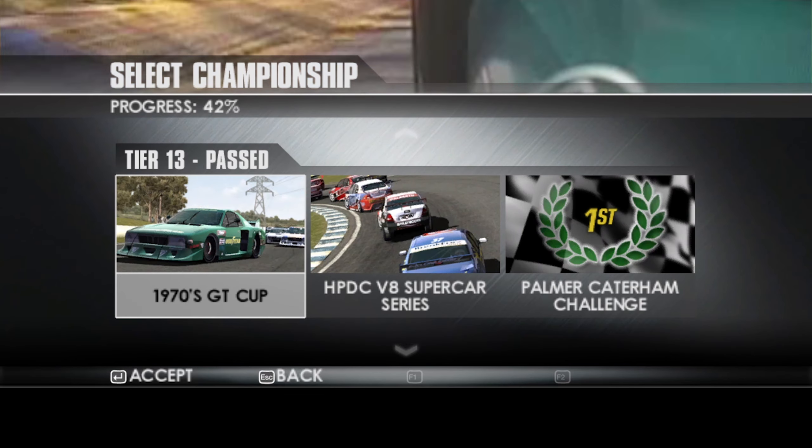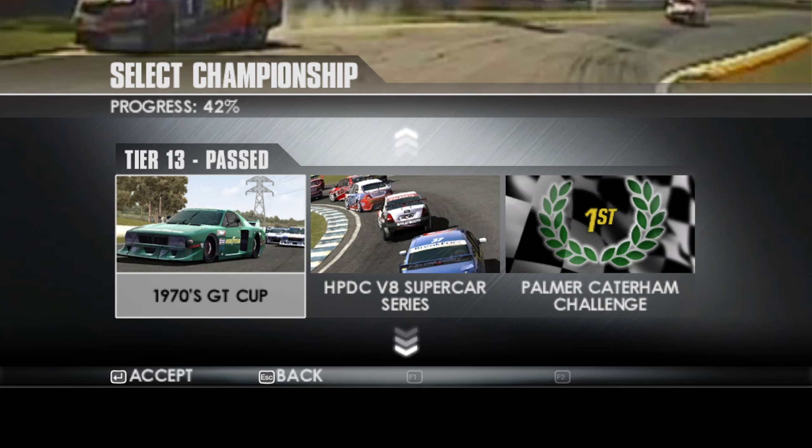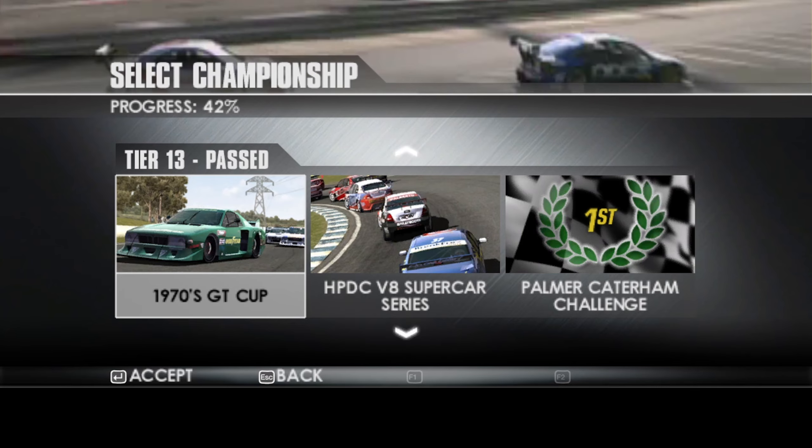Right then, hello and welcome back to Talk A Race Driver 3. Moving on with the next championship in Tier 13, as voted for by you, is the 1970s GT Cup.